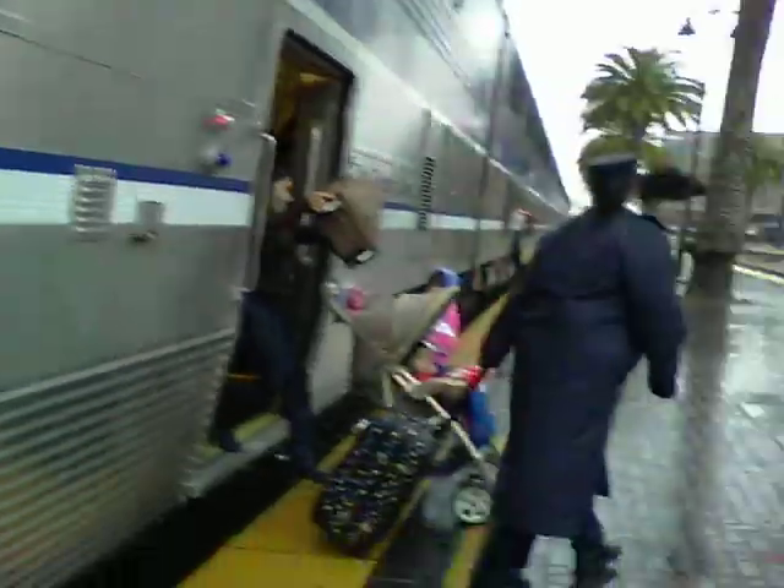Then there's the cafe car. You can see in there all the goodies and some tables to sit at. All the good things waiting to be eaten on the trip.